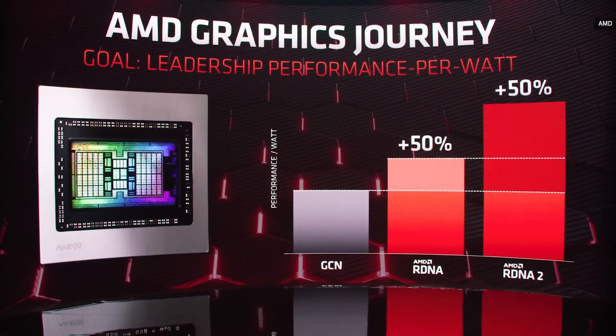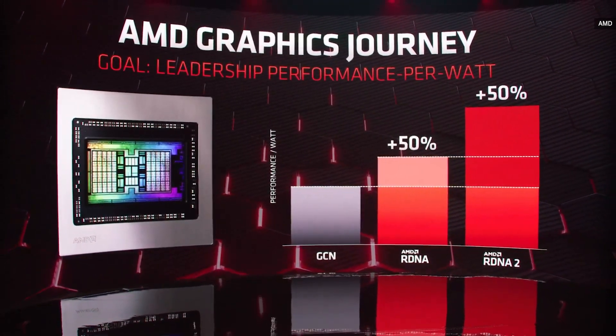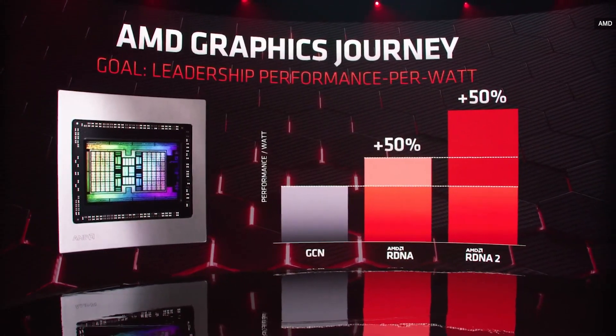Thank you all for joining us today for this second half of our next-gen PC platform launch. But today is all about Big Navi. We designed RDNA specifically for gaming, and our first-gen RDNA products delivered 50% better performance per watt over our GCN architecture. We wanted to take another big step with RDNA 2 and deliver another 50% generational improvement in performance per watt.